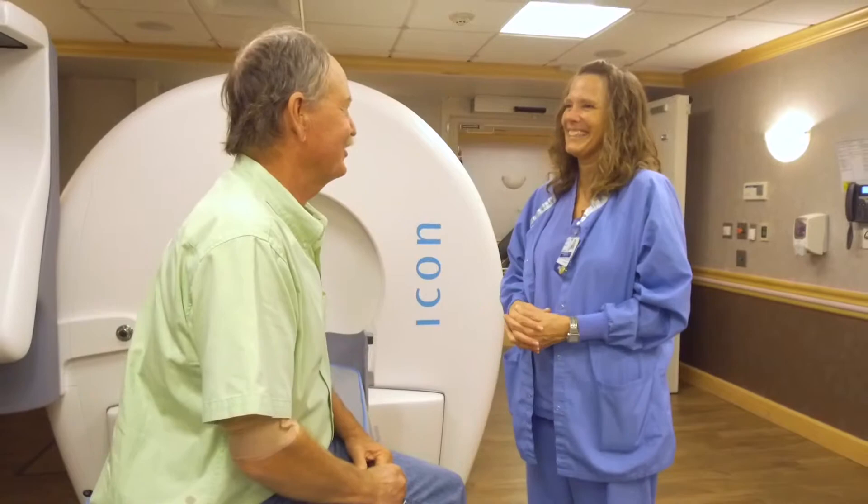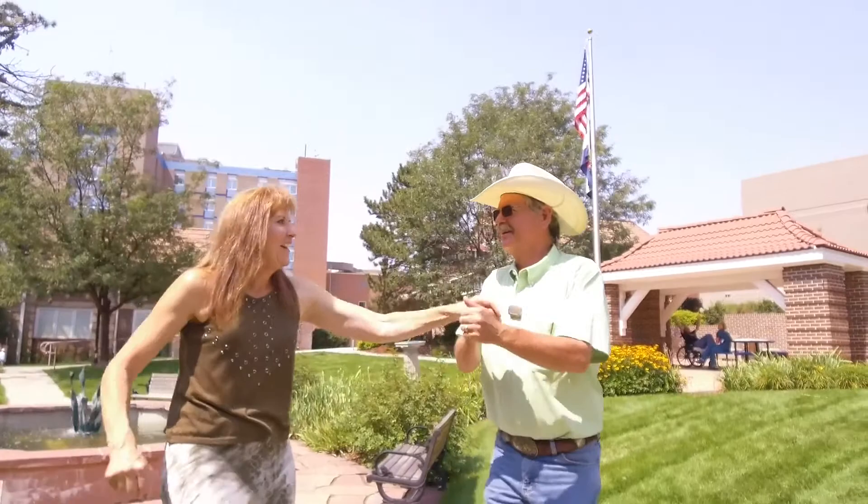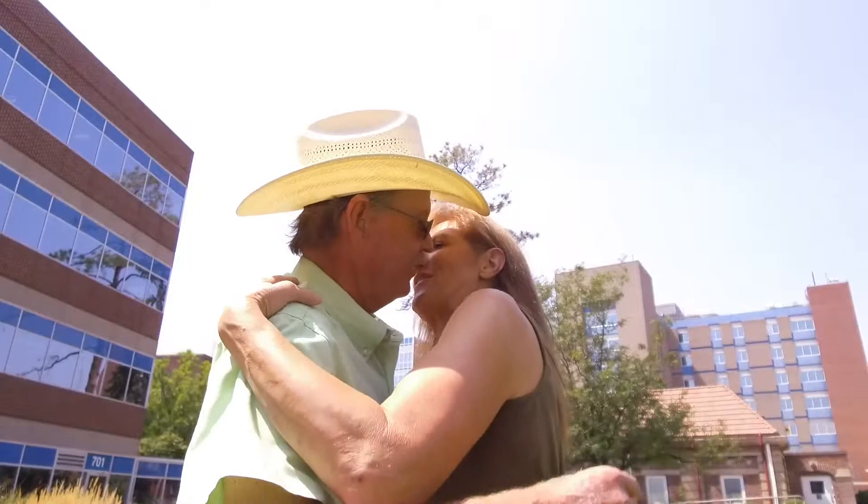Coming here to Swedish has essentially given me 14 plus years so far as far as the gamma knife goes. The team here has stayed right on top of it and they've given me — I'm going to call it — 15 more years.